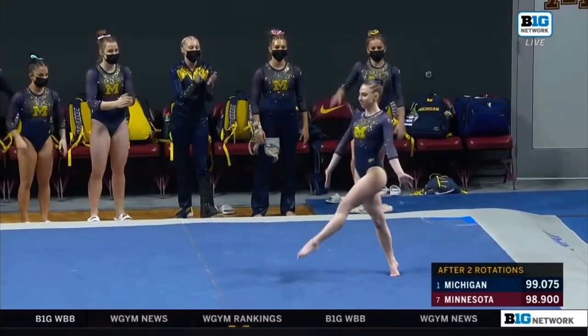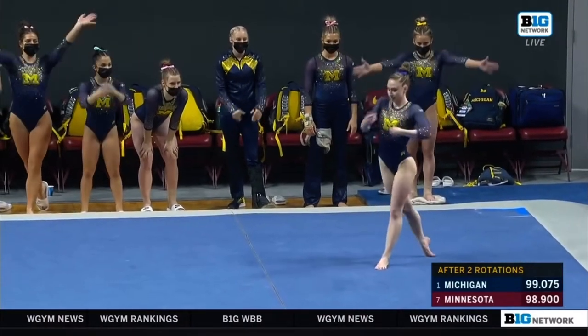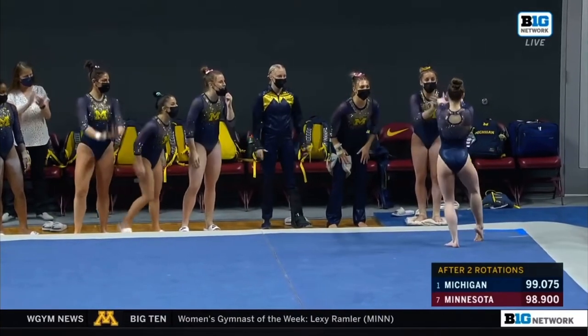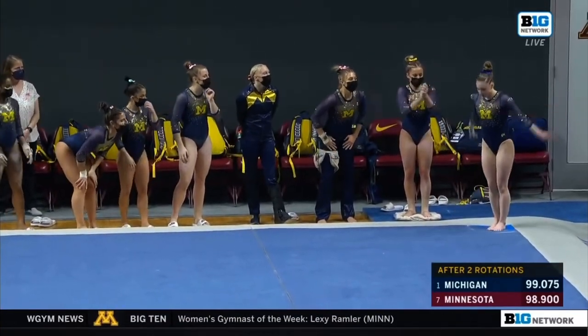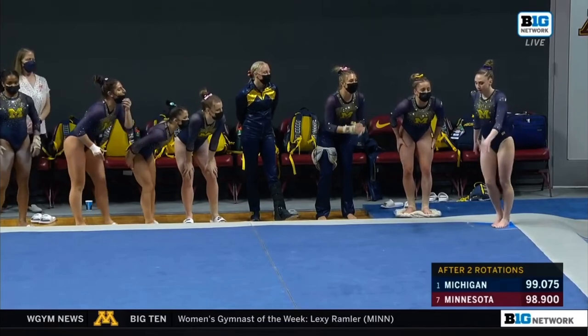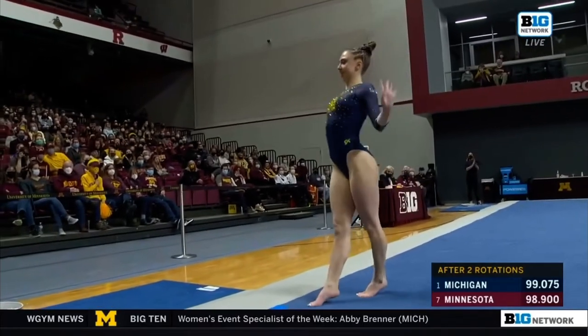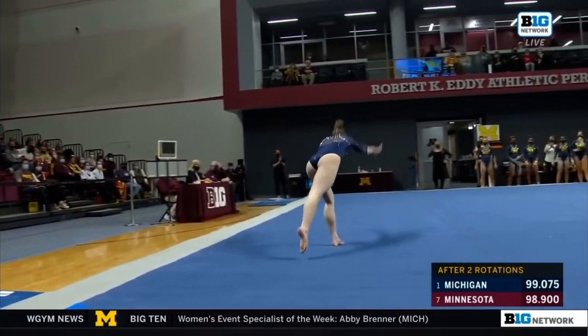Loper in with a 9-9-0. Natalie does a very difficult pass here — a front layout with two twists right into a piked front. Beautiful job.